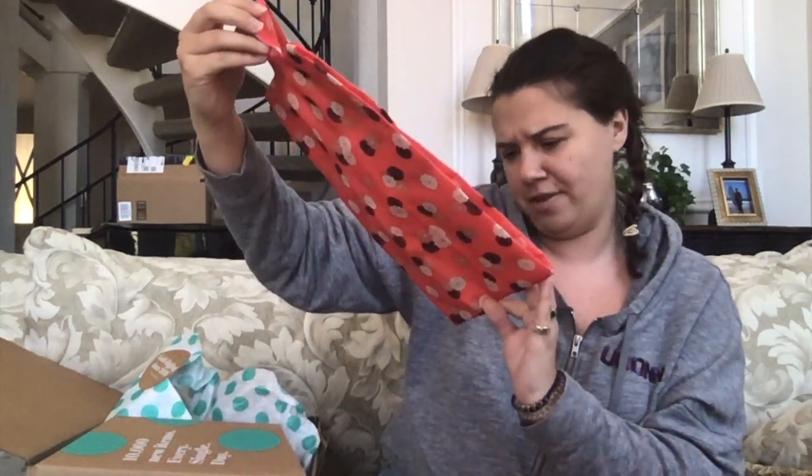This is some sort of travel thing — it's like an expandable travel case that you can also hang. So if you have a closet in the hotel you're staying in, you could put this on a hanger and put things in it. I don't know how many more things are in here.